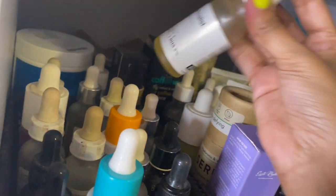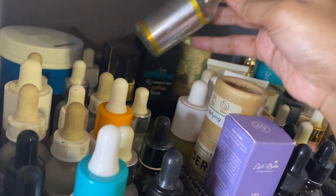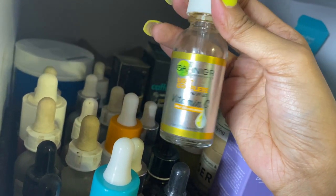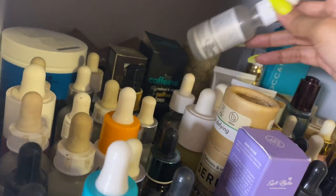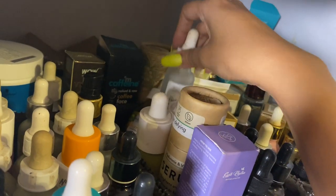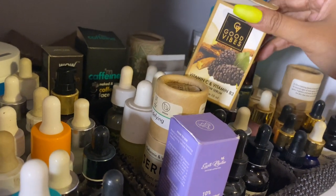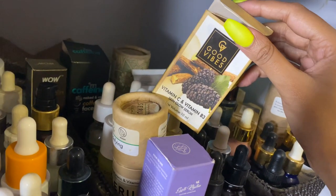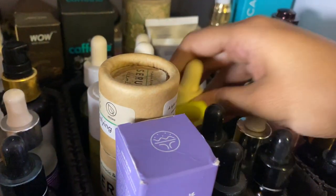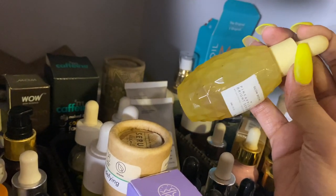The new Garnier Vitamin C serum has a lovely yellow color — I got it to review and it gives a very nice glow. The Ordinary Hyaluronic serum is stunning. Good Vibes Vitamin C has an oil consistency but is very affordable — a good option if you're looking for an affordable vitamin C. The Glow Recipe Pineapple Vitamin C Brightening serum I got from Sephora USA — absolutely stunning, love it.